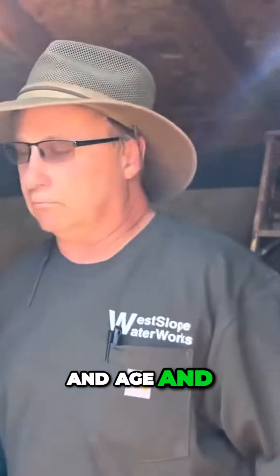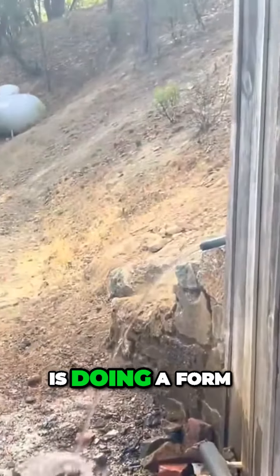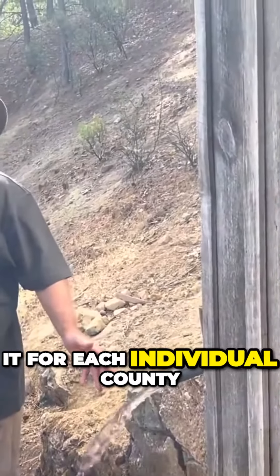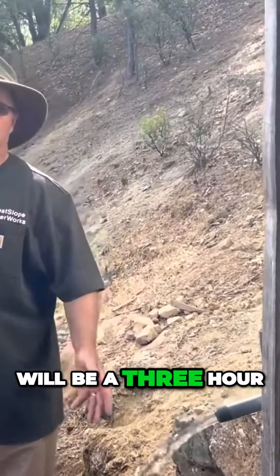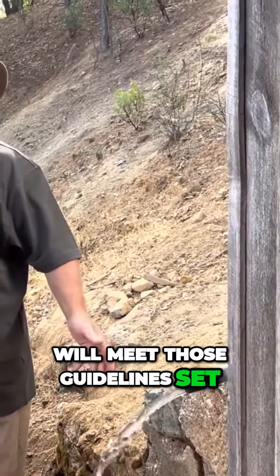In this part here, what we're doing is performing a well drawdown, and we do it per each individual county as different guidelines apply. This particular one will be a three-hour drawdown for Nevada County, and we will ensure that the well meets those guidelines set forth by the county.